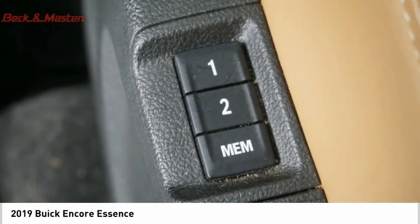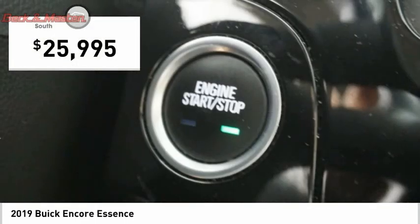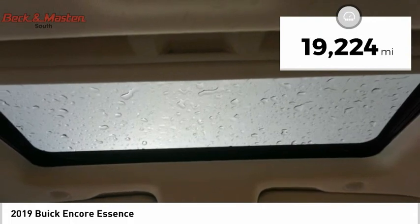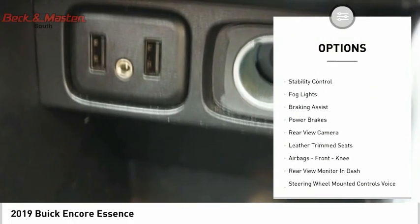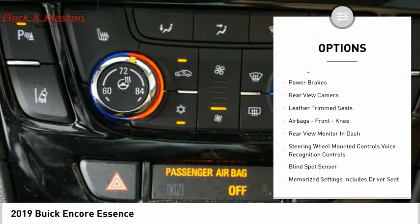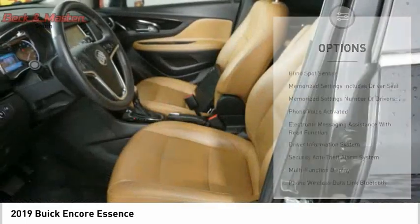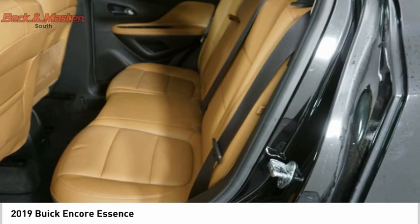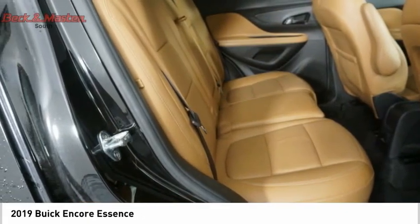Standard features that would make any car owner smile, and it's priced below $30,000. This vehicle has less than 20,000 miles. Great options include power windows with safety reverse, remote engine start, traction control, stability control, fog lights, braking assist, power brakes, rear view camera, leather trim seats, and airbags. Drive away with a great deal on this vehicle — call or stop in today.